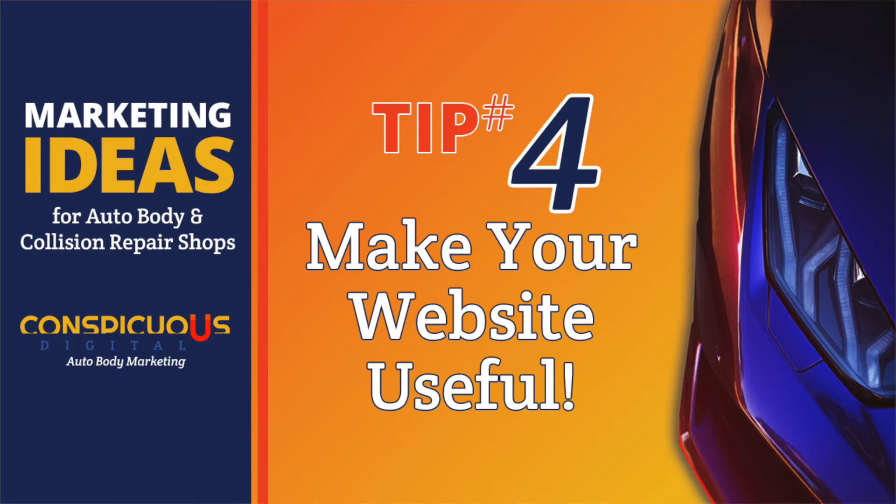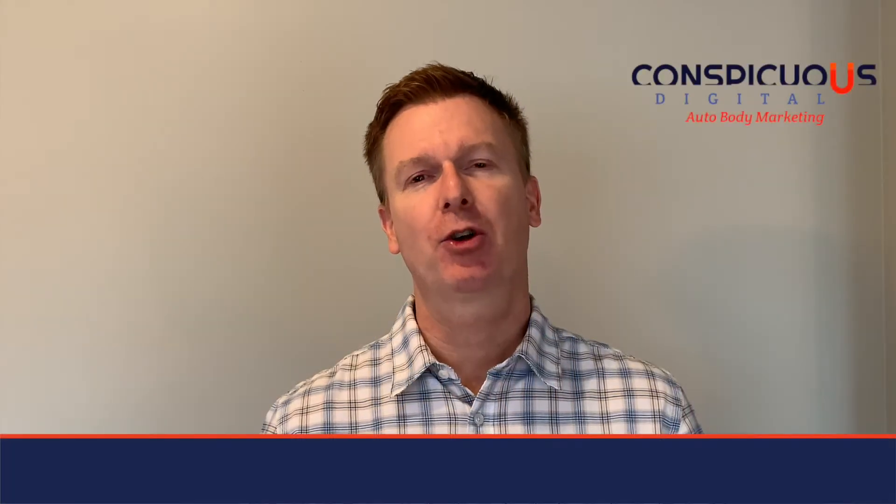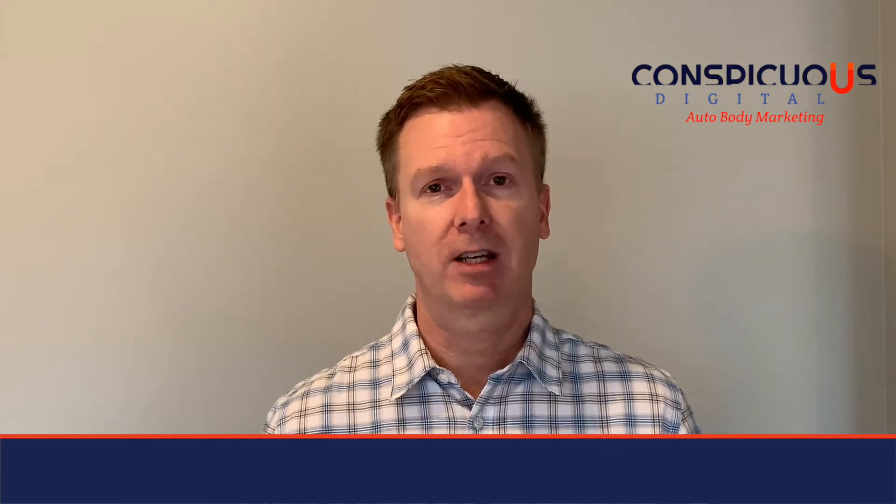Auto Body Marketing Tip of the Week: make sure your website is actually useful to your prospects. Every body shop should have a modern website that is more than just a simple billboard. People expect a professional website from the businesses they work with, and they want it to have things that are actually useful to them.